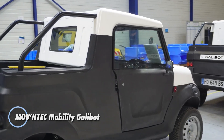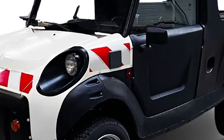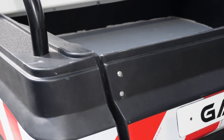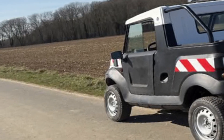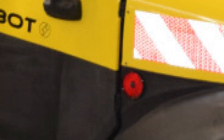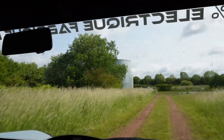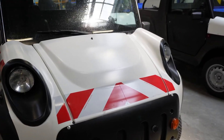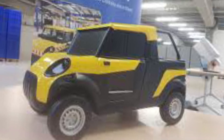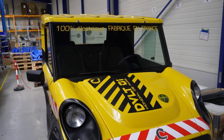The MOVNTEC Mobility Galibot is a compact electric work vehicle designed in France for everyday professional use. Built for tasks such as municipal maintenance, agriculture, parks and landscaping, golf courses, and industrial sites, it offers a practical alternative to larger utility vehicles. As an L6EBU light commercial quadricycle, it can be operated without a full car license in some regions. Power comes from a 6 kilowatt electric motor with a limited top speed of 45 kilometers per hour, paired with a 5.4 kilowatt-hour battery providing a working range of roughly 50 to 70 kilometers. The battery recharges in about three hours, keeping downtime low.